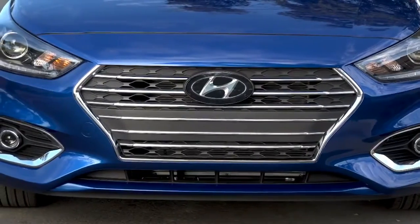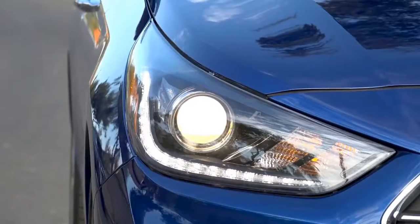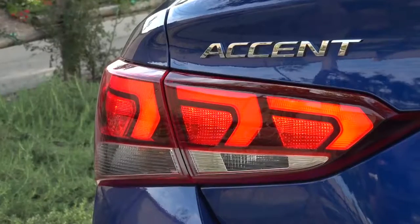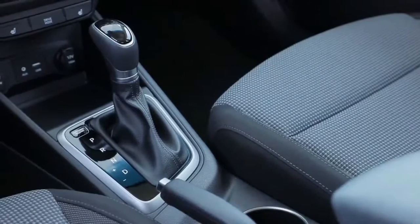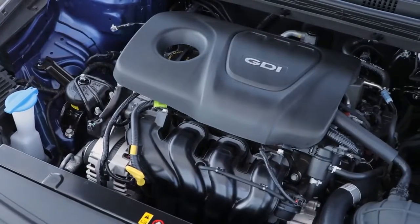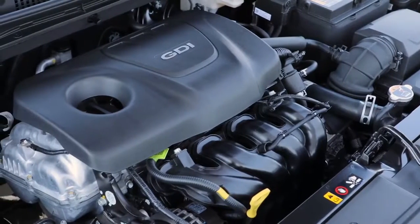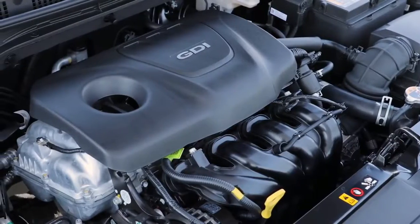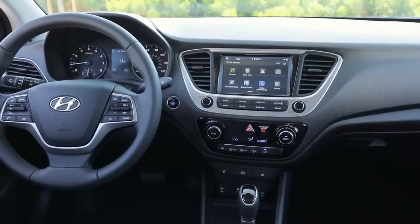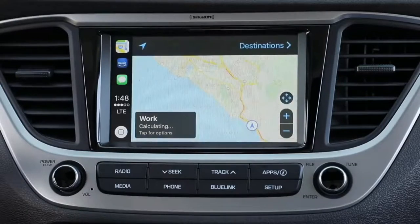Slightly longer and nearly an inch wider than the model it replaces, the new Accent also gains almost half an inch of wheelbase, which helps improve interior packaging and brings it up to a technical compact size classification. Its more sculpted bodywork incorporates smoother contours set off by a sweeping roofline, edgier front and rear fascias, and sleeker lighting elements. The car presents a new take on Hyundai's cascading grille design and is available with 17-inch alloy wheels. More extensive underbody fairings, a new front splitter, and a lower ride height also help tidy up the 2018 Accent's aero profile.